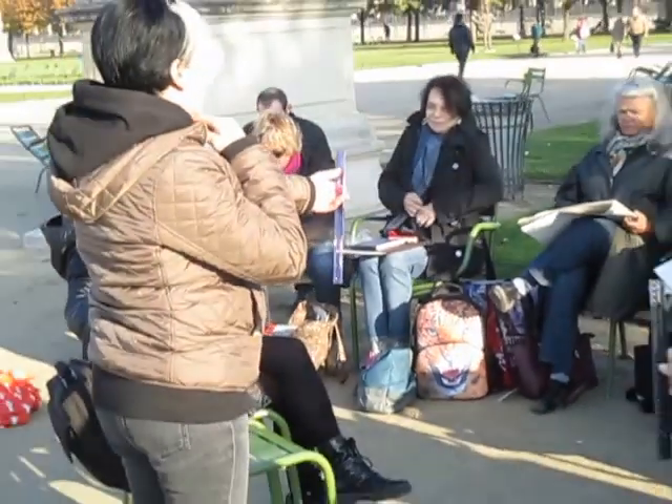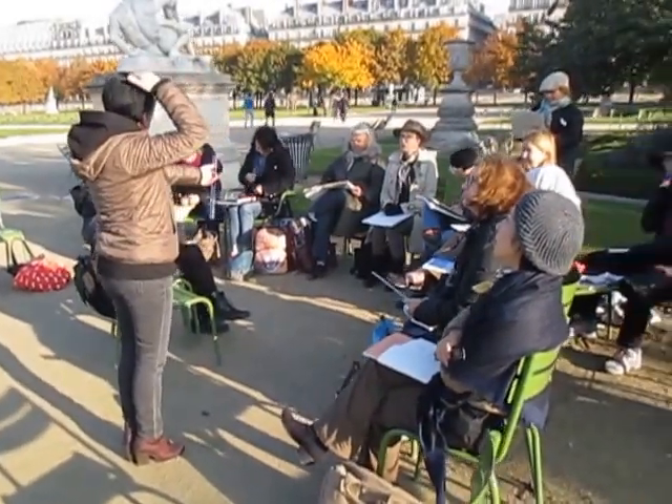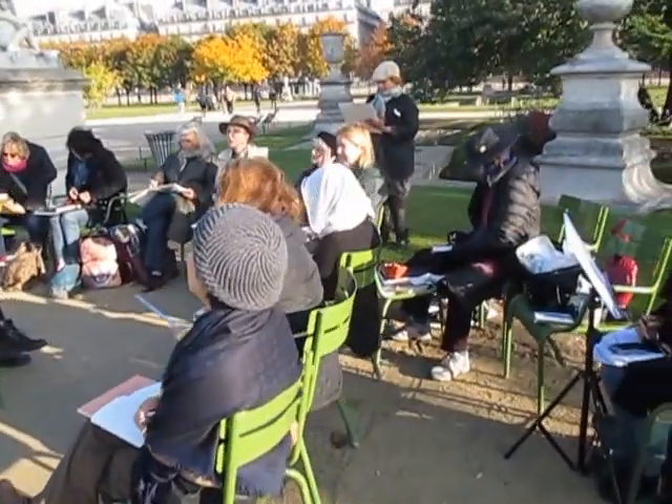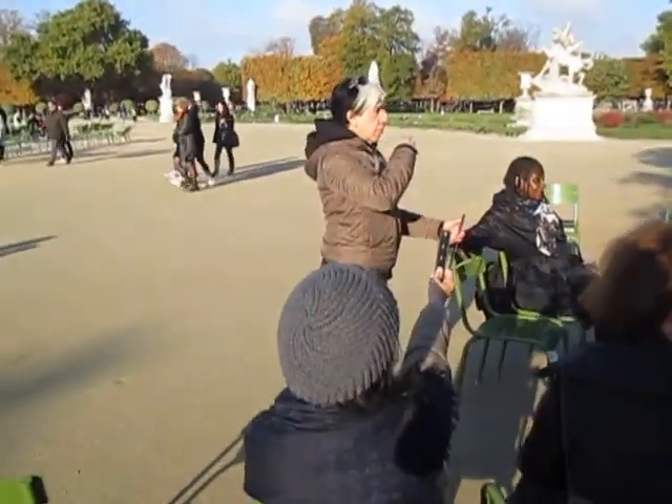We have a lot of models — models to paint indoors and models to paint outdoors. And there's Sharon doing some teaching.